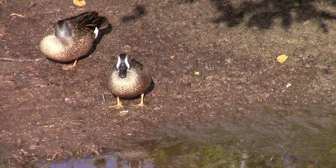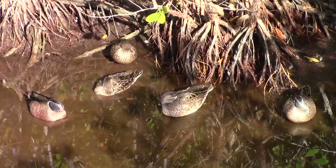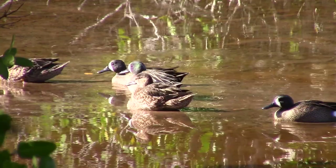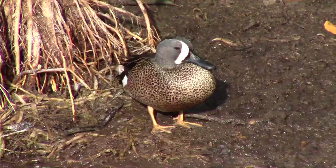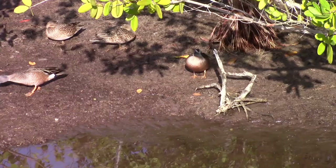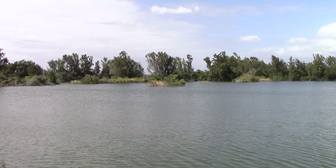Blue-winged teals inhabit coastline habitats, as well as brackish inland marshes, lakes, and shallow streams. These guys are surface feeders, and mostly feed on aquatic plant matter, though they'll also eat small crustaceans and aquatic insects as well. Though this species is quite common to see, this was our first time filming them, which made this find even more exciting.